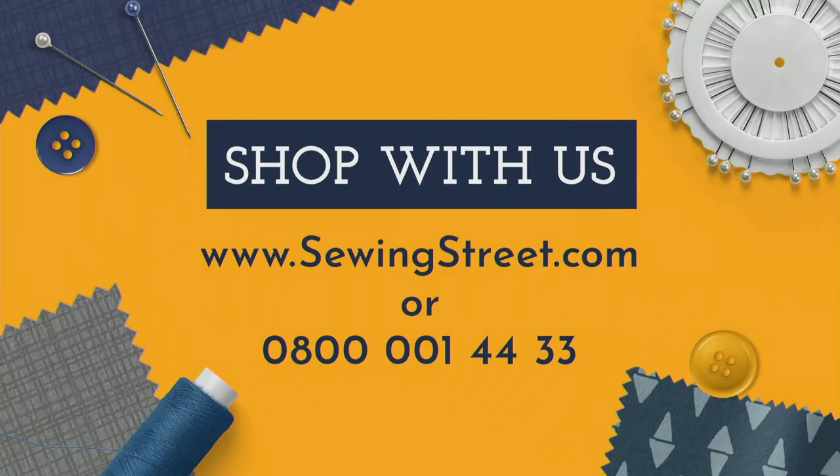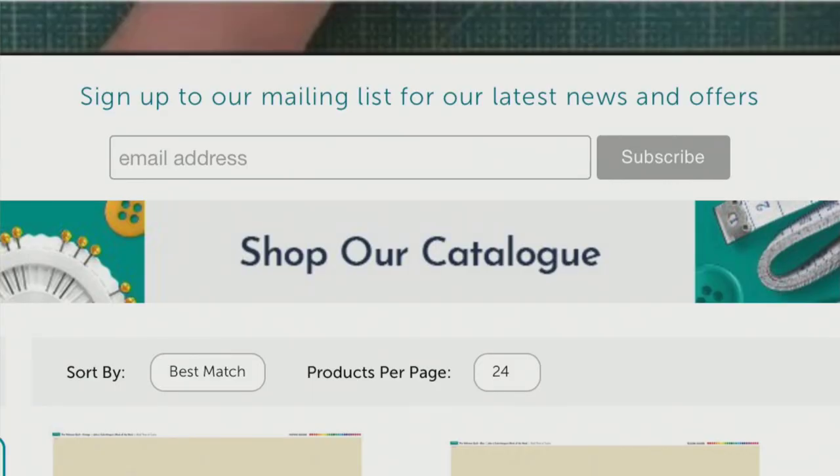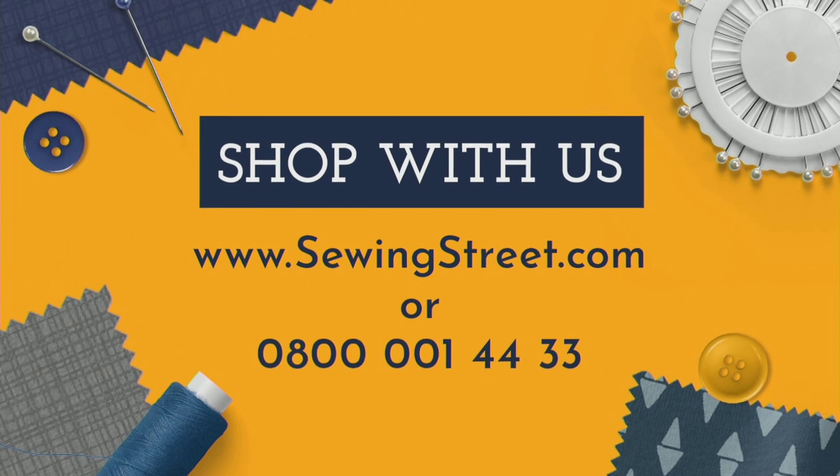Shopping with us couldn't be easier. Head to our website www.sewingstreet.com - it will redirect you to our sister channel Jewellery Maker's landing page. Don't worry, you haven't gone to the wrong place - we're simply using their website temporarily while building our own web shop. Scroll down past the watch live part and you'll see all today's products. You can also shop our catalogue by adding items to your basket. Once ready to check out, create a free account, and you'll only pay one postage and packaging. Call our UK-based customer service team free on 0800 001 4433.